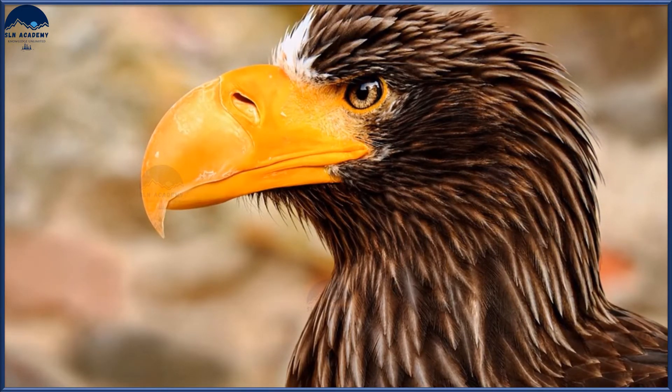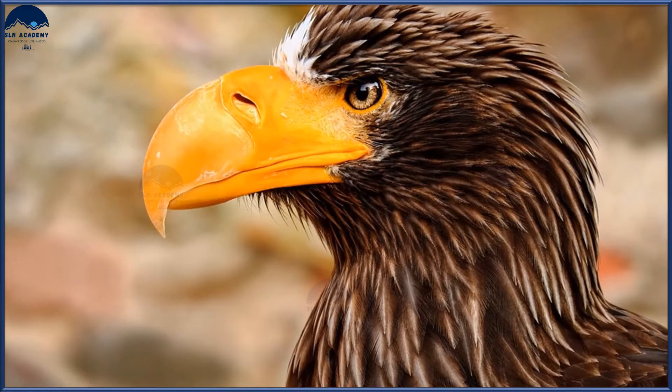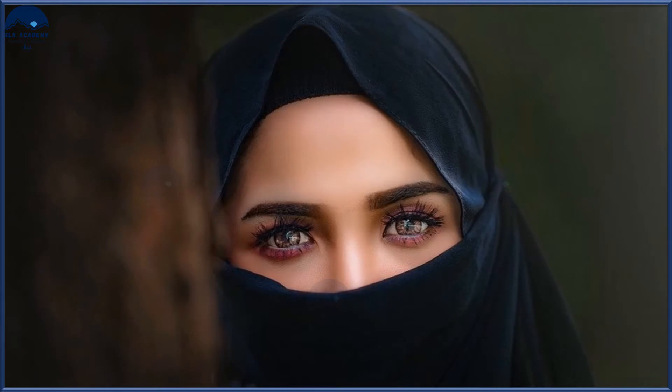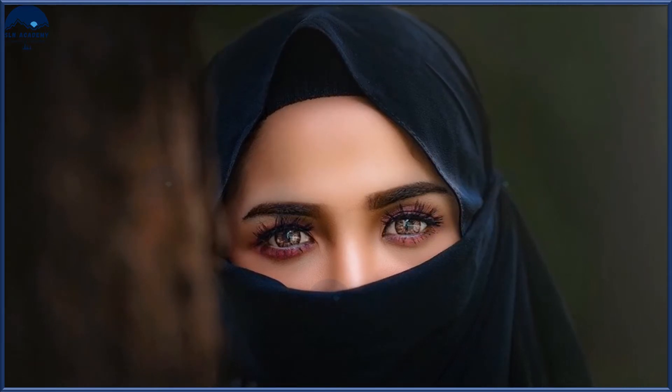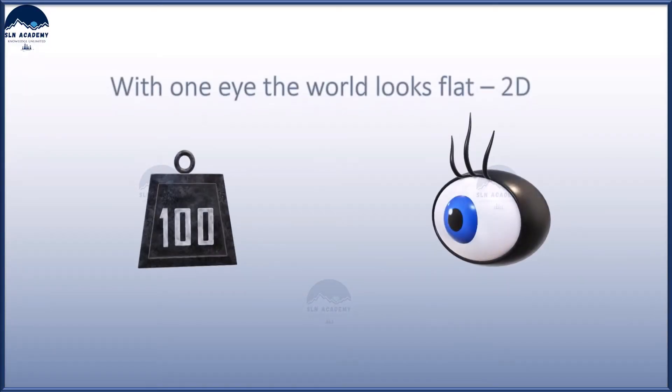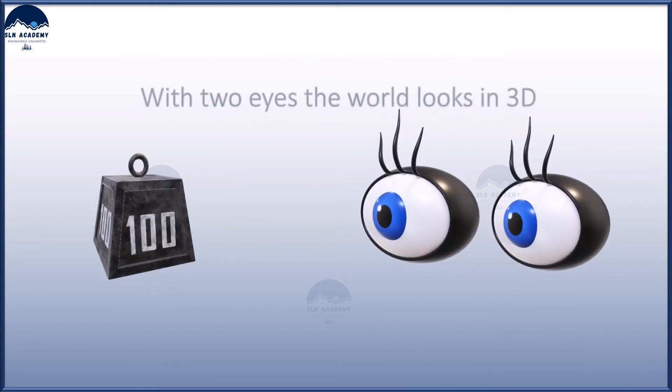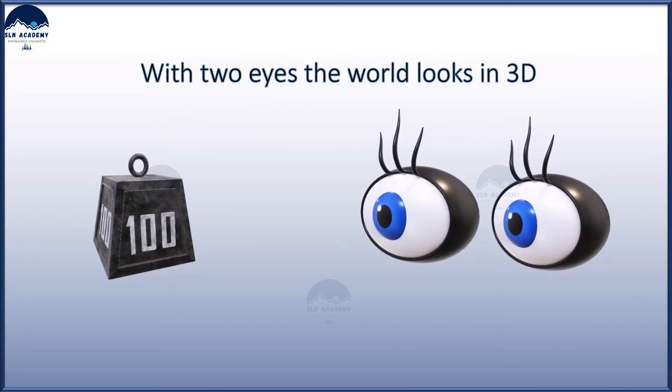But our two eyes are positioned on the front of our heads, and thus it reduces our field of view in favor of what is called stereopsis. With one eye, the world looks flat and two-dimensional. Keep both eyes open and the world takes on the third dimension of depth.